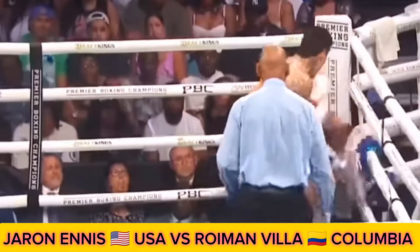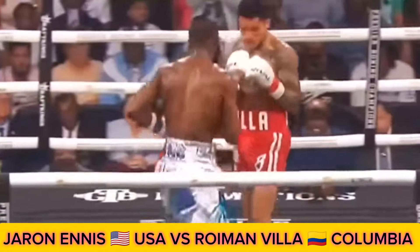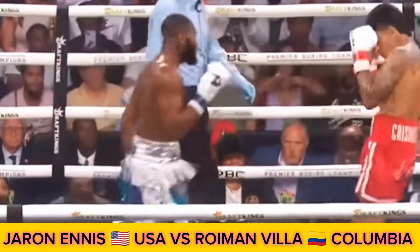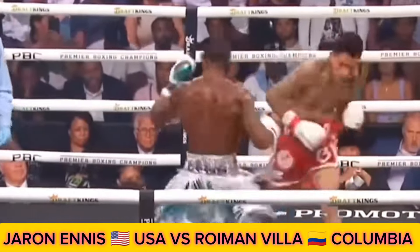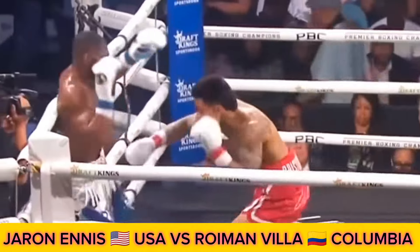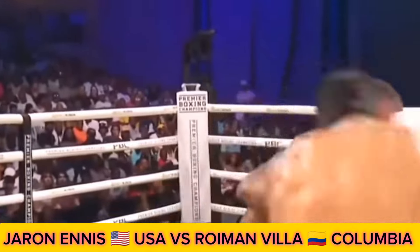He throws the quick jab. Villa looking for the uppercut, misses. Misses with a sweeping right hook. There's the hand speed of Jaron Boots Ennis. They would say that he's a great counter puncher also. A right uppercut upstairs for Villa. We knew this coming in — here in round three, they are going toe-to-toe. Another uppercut lands for Villa.